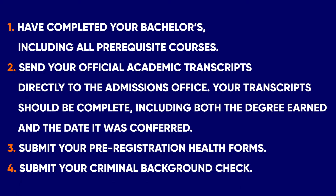Before matriculating at Columbia, you must have completed your bachelor's degree including all prerequisite courses, send your official academic transcripts directly to the admissions office — your transcripts should be complete including the degree earned and the date it was conferred — submit your preregistration health forms, and submit your criminal background check.